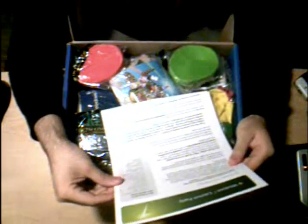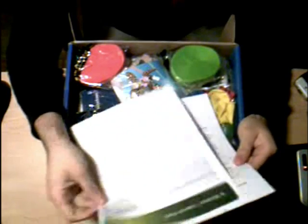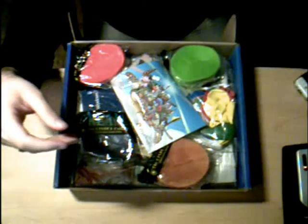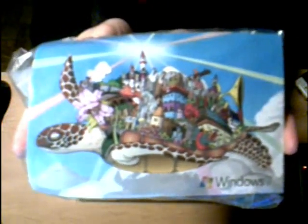Dear Windows 7 launch party host, congratulations on being selected to be a part of the worldwide Windows 7 launch. So let's see what we got here. You've used Windows 7, you've probably checked out some of the wallpapers. This is one of the more popular ones — this is the flying turtle with the city on his back. And I have a puzzle of it. That's fantastic. I can't wait to put together the puzzle of the turtle at my party.